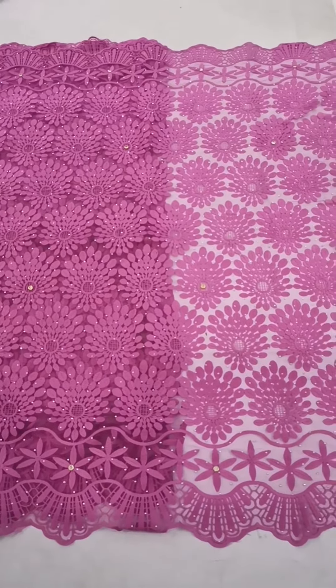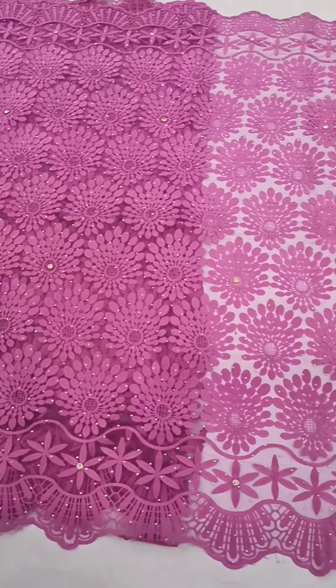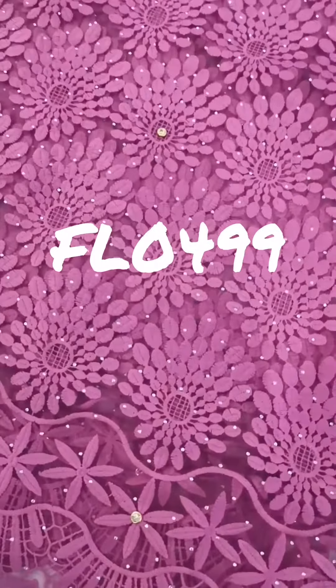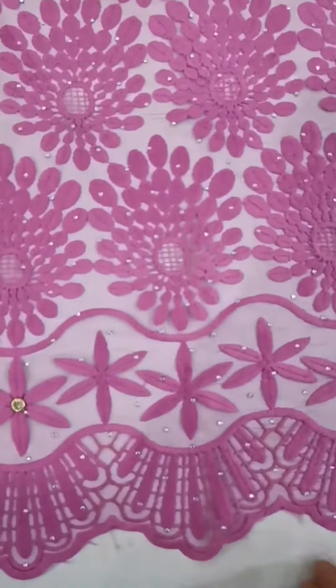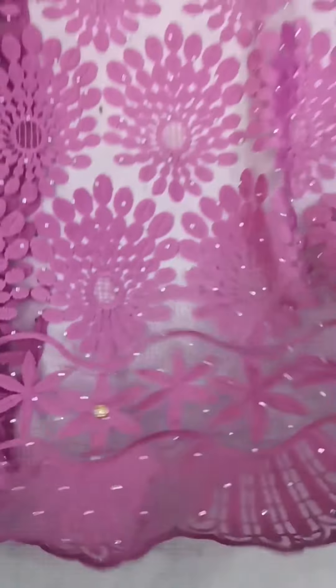Wow, it's crazy beautiful! Backsway lace again. Now as you see, I'm showing you a pink beautiful necklace. Many stones here, and very beautiful edge, very soft and light.